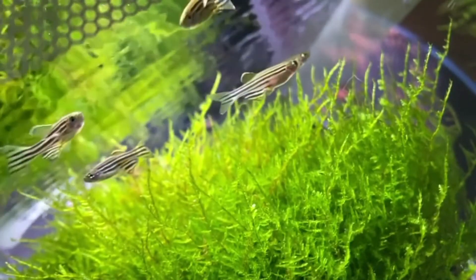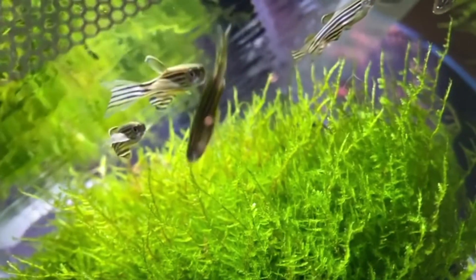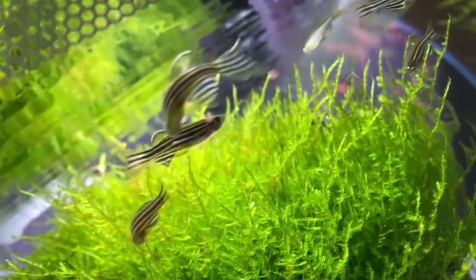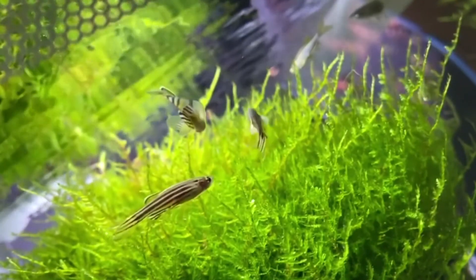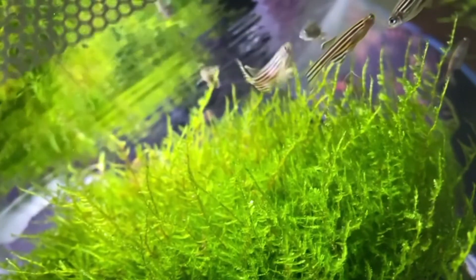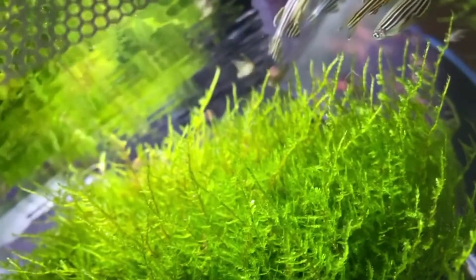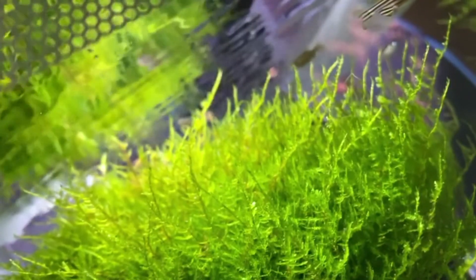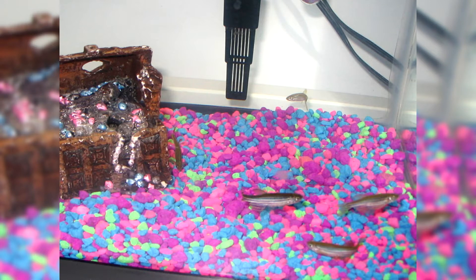Correct arrangement of the aquarium: zebrafish belong to the schooling category. A school of 5–6 adult fish needs a fairly large aquarium of about 100 liters. If you only have 3 fish, they will get along in a smaller vessel, but there is a high risk of stress or aggressive behavior. A small tank of 10–30 liters is categorically not suitable. Washed gravel sand is excellent as aquarium soil, poured onto the bottom and carefully leveled. Plants should be placed around the perimeter so that the central part remains free for the movement of fish.